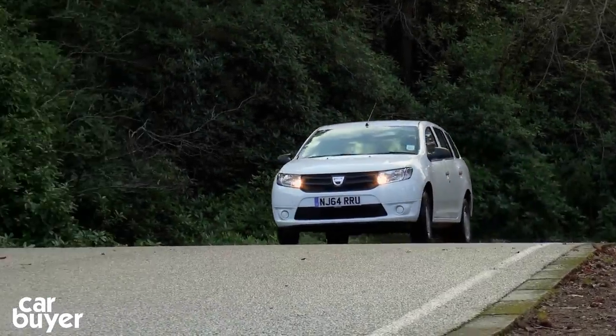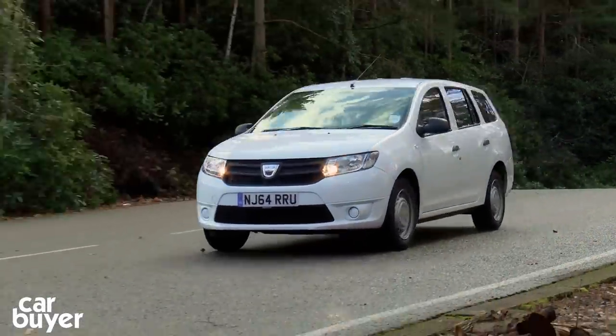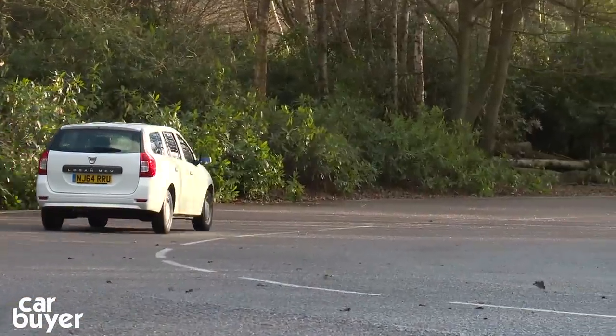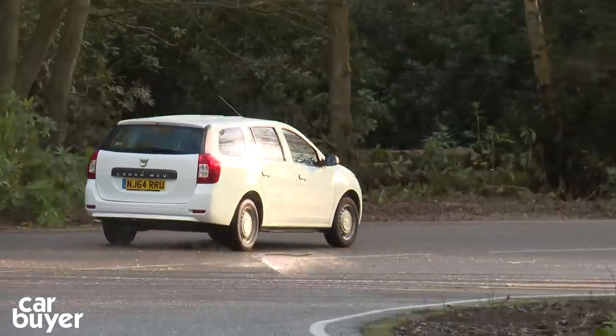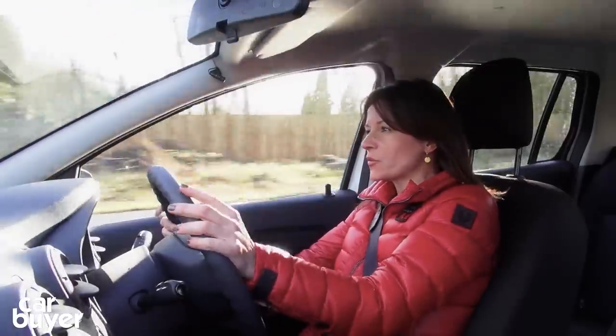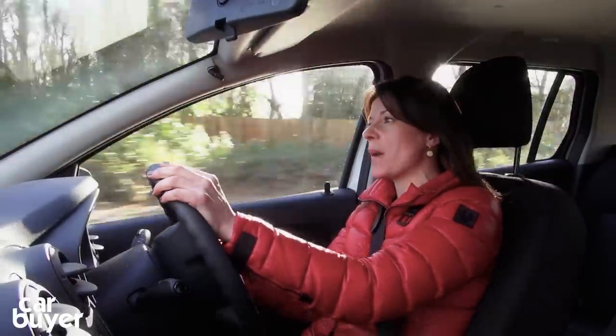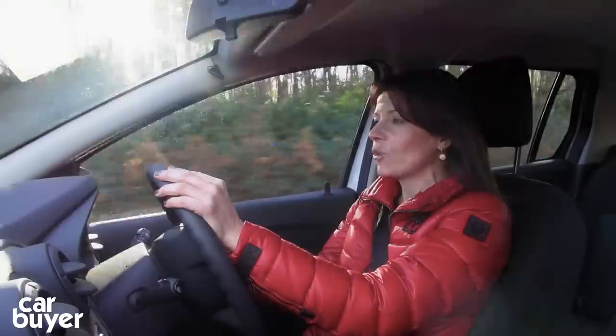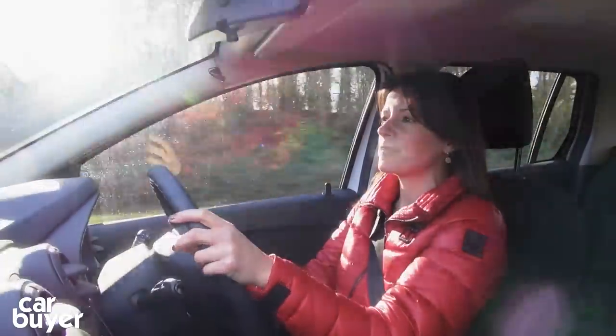Running costs will generally be low as parts are cheap and servicing can be done at any Renault dealership. And if you want, you can opt for a seven-year, 100,000-mile warranty which will cost just £850. The Logan comes with a choice of three engines — two petrol and one diesel — all of which are supplied by Renault, which should give you some peace of mind when it comes to reliability.